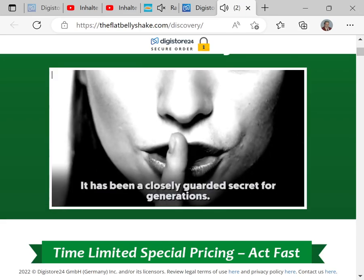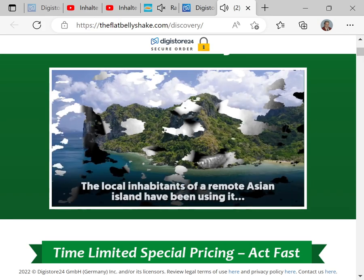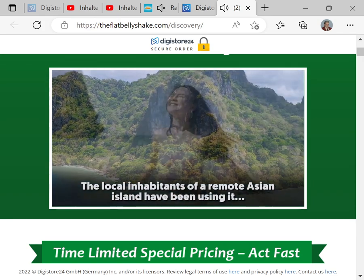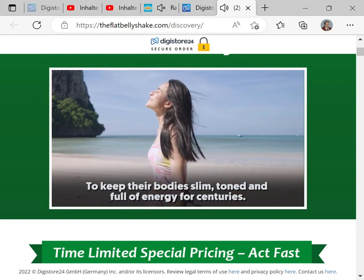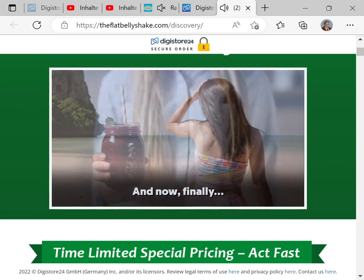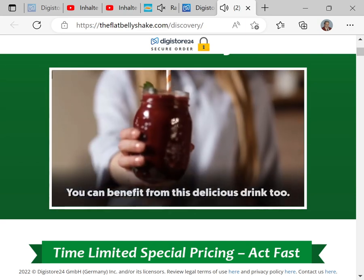It has been a closely guarded secret for generations. The local inhabitants of a remote Asian island have been using it to keep their bodies slim, toned, and full of energy for centuries. And now, finally, you can benefit from this delicious drink too.